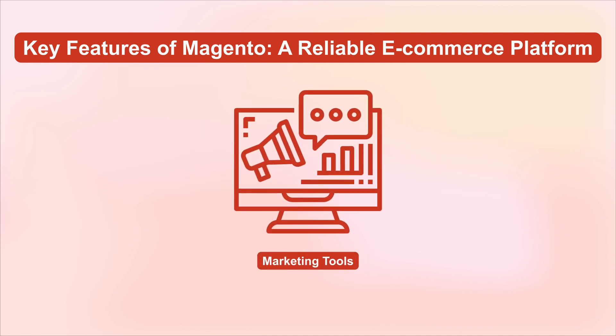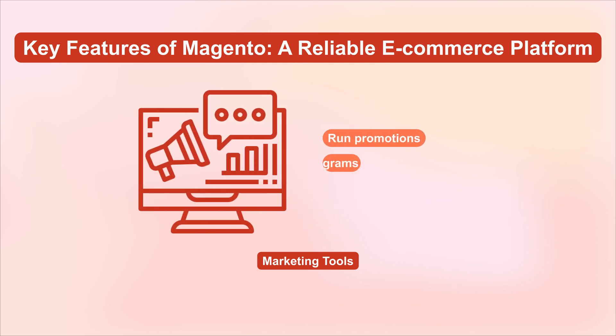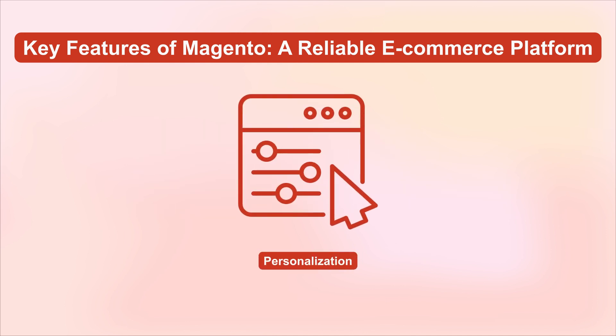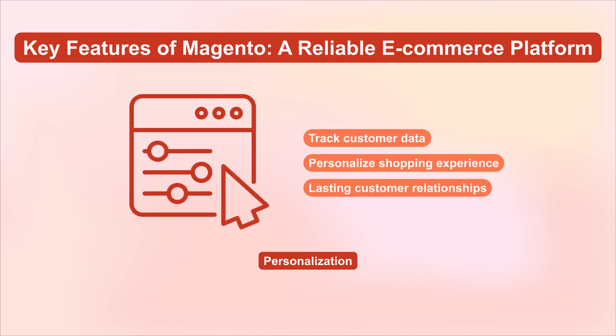Moving on to marketing tools — with Magento, you have some powerful tools at your disposal to run promotions and loyalty programs. These are great for standing out in Brisbane's competitive market. And don't forget about personalization: Magento helps you track customer data and personalize the shopping experience, which is key to building lasting customer relationships.